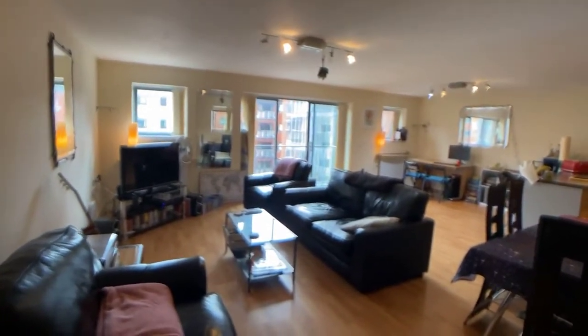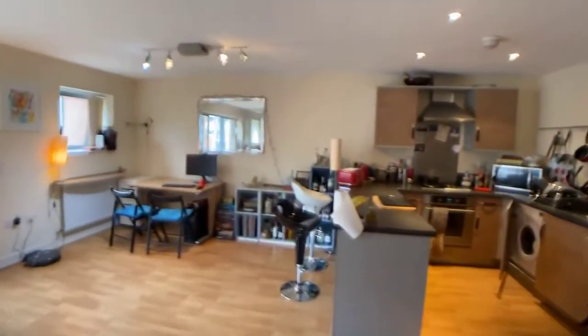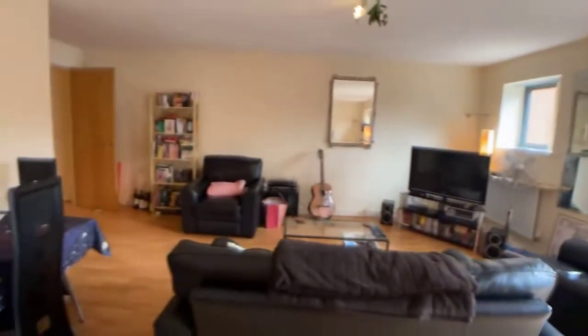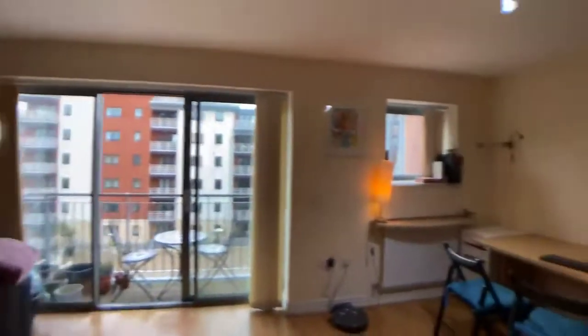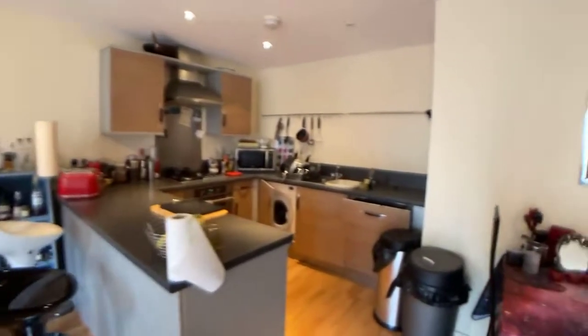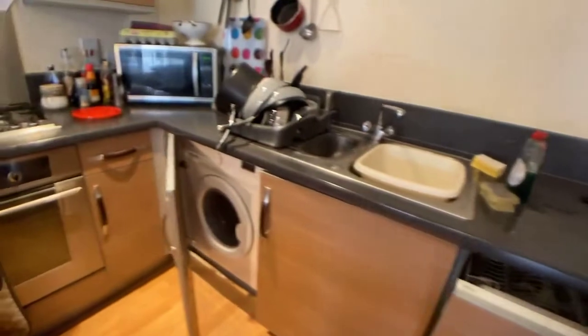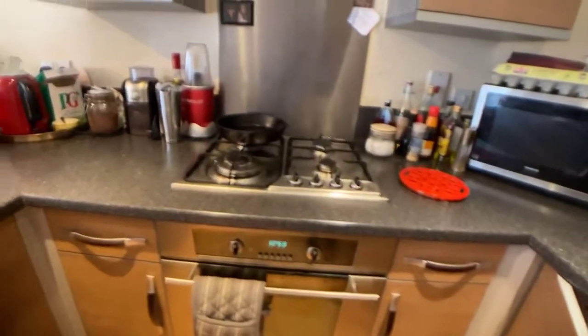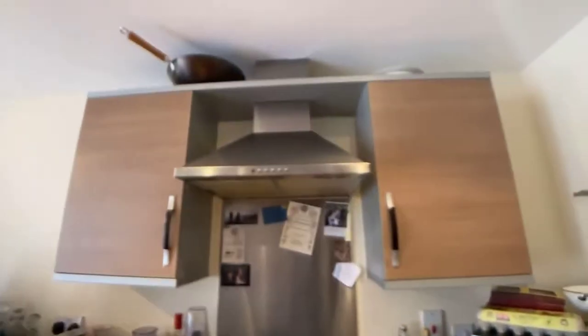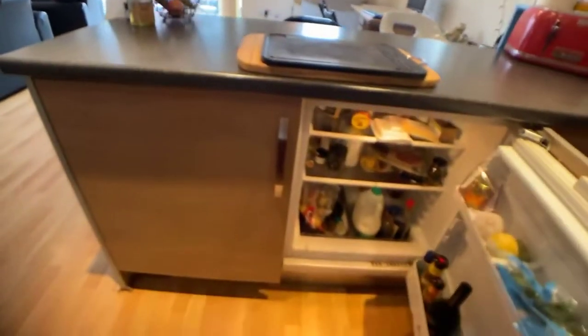All the furniture you see will stay. In the kitchen there's a dishwasher, a washer dryer, a cooker with a gas hob, and then you've got a fridge and a separate freezer.